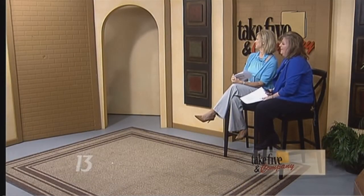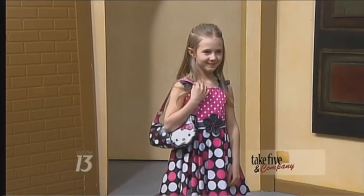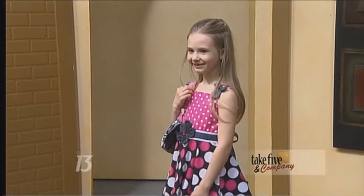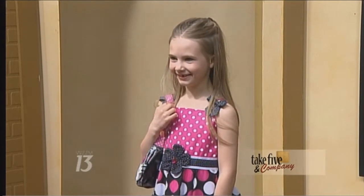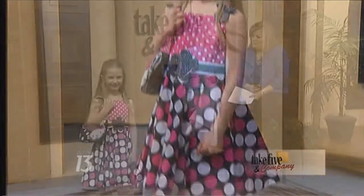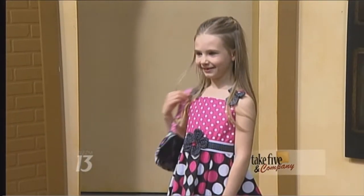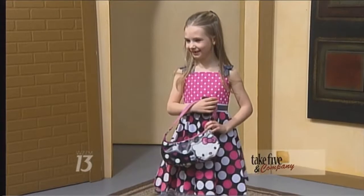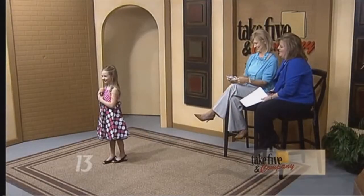Next we have Natalie. Oh, look at the dots! Natalie is showing us a great summer look. I've heard a lot of families are going to Florida, going to warm places for spring break, and we've got a darling dress. They're putting the tooling under a cotton dress so it poofs out. She's got the polka dots, the dotted Swiss, the flowers, and of course her Hello Kitty handbag that matches the whole thing. And her shoes look great for her outfit too. Thank you, Natalie.